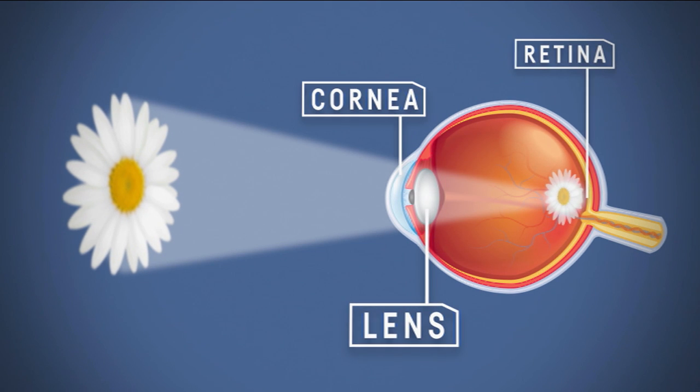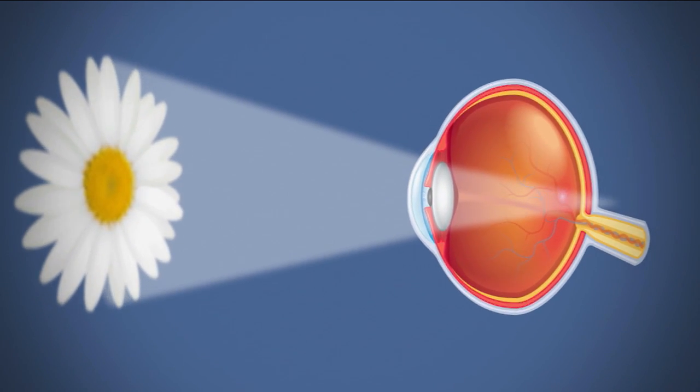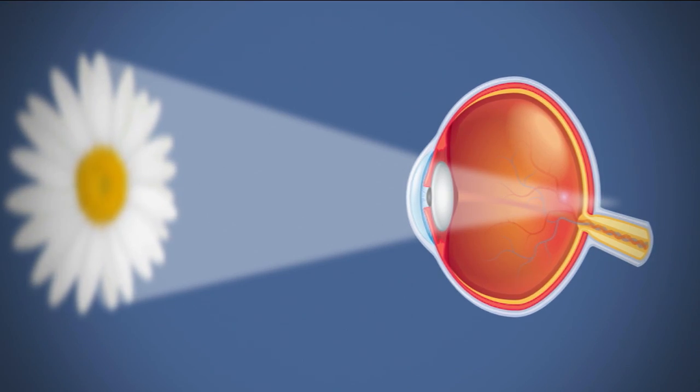And that helps to tell your brain what you're seeing. But some people's eyes are shaped a little differently, which can distort or blur what they see.